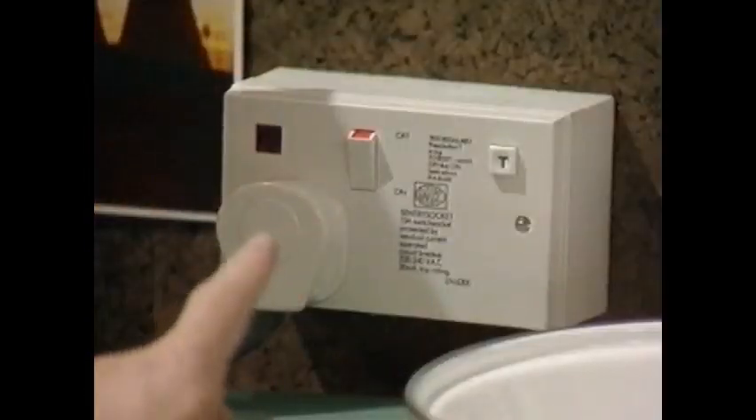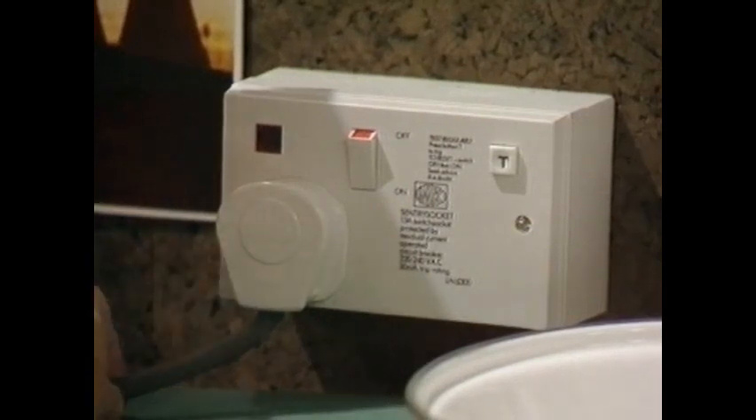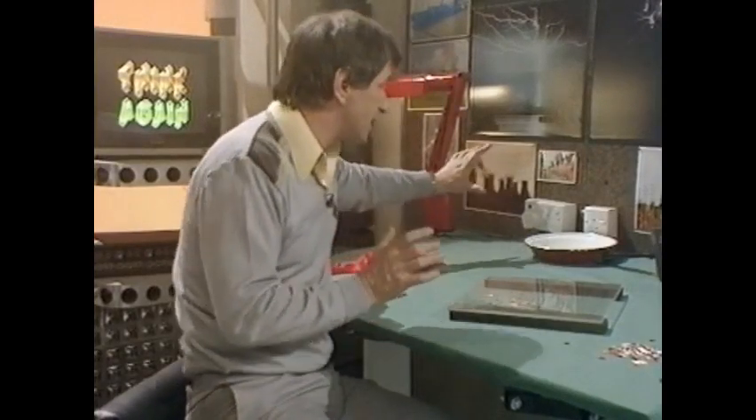Look at this plug — it's a safety plug. If there's anything wrong with this plug, or with the lead, or with the appliance, then the socket switches off the electricity, making it totally safe. And you must always make sure that all electrical appliances are totally safe. Be very, very careful when you're dabbling with electrical equipment, because although electricity is man's greatest servant, there's no question that out of control it can be his worst enemy.